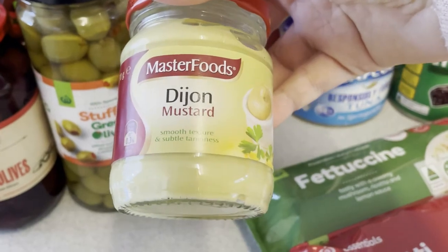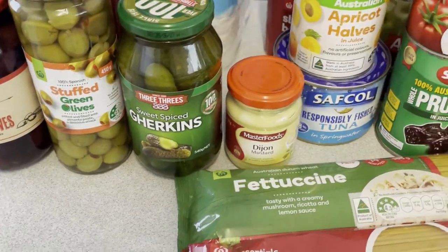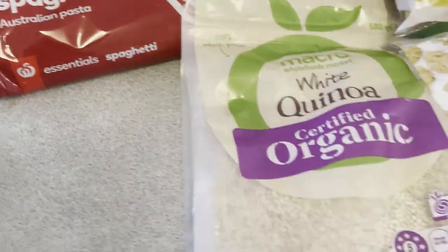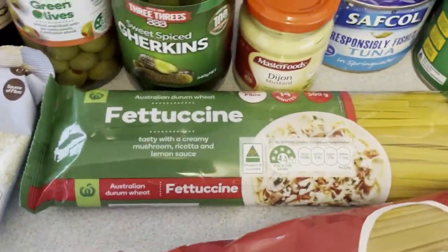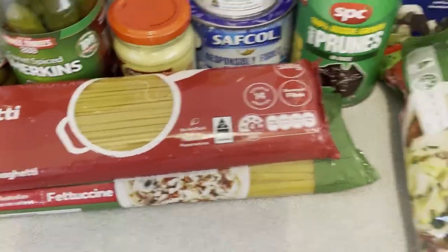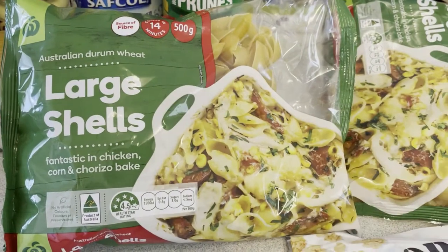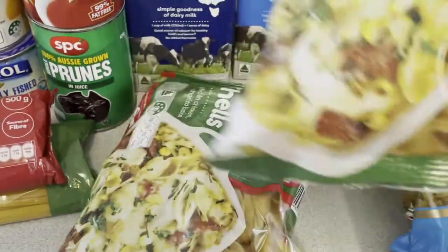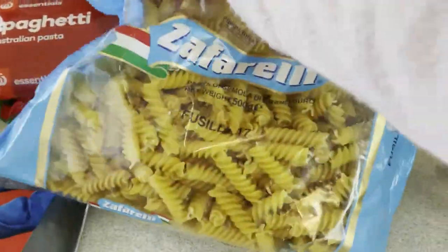I've also got some mustard because we're running low — you really need that with ham sandwiches. I've got some sesame seeds to put on the sausage rolls and in stir fries. I've got some fettuccine and some home brand spaghetti because we always run low on that. I've also got some large pasta shells — good for stuffed pasta dishes — two bags of those, and some spiral pasta as well.